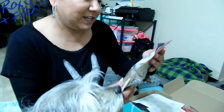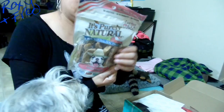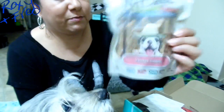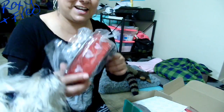We also got It's Purely Natural, which is like some dog chews - it's called Chicken Tenders. These are soy-free, gluten-free, wheat-free. These look pretty cool - they're some like jerky tenders. And then we got a cute dog bowl - look at how cute that is.